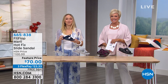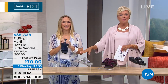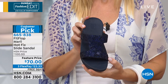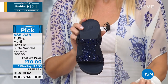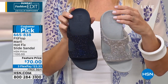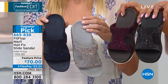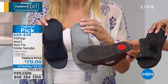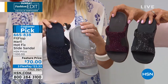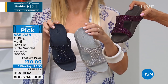One more final style from Fit Flop on sale today — Fit Flop is such a great brand. This is called the Marley — it's a hotfix slide sandal with the most interesting connected H-strap. Stunning crystal work with that midnight navy; there's also silver, aubergine, and black. These are $30 off as well. The bottom shows micro wobble technology, item 665-838 — these ship free to you as well. If we have time, I'll read some customer reviews.